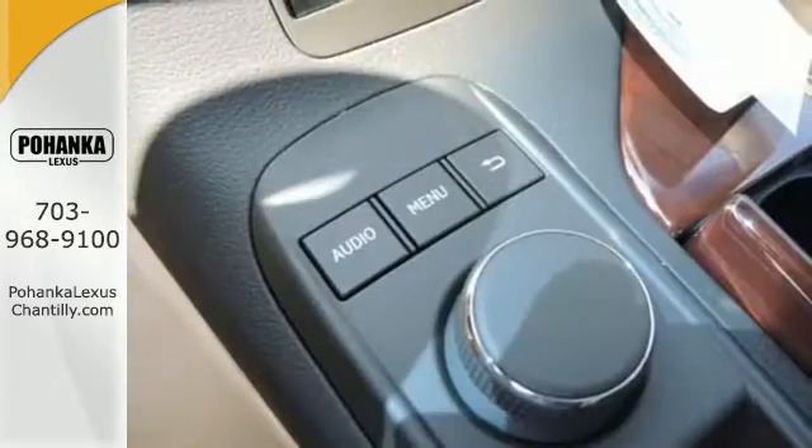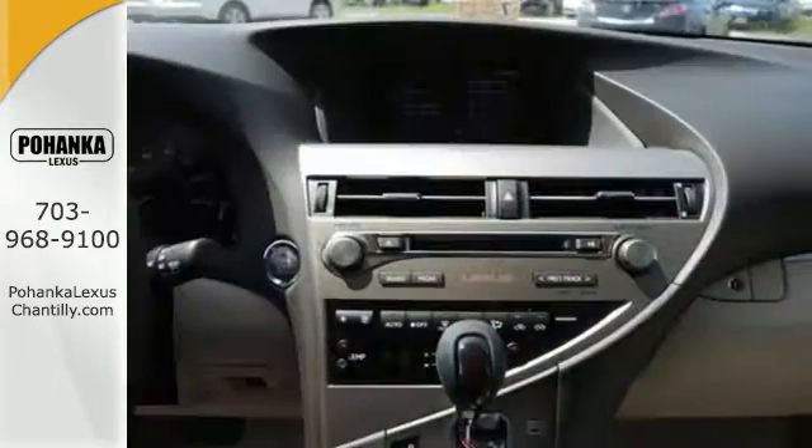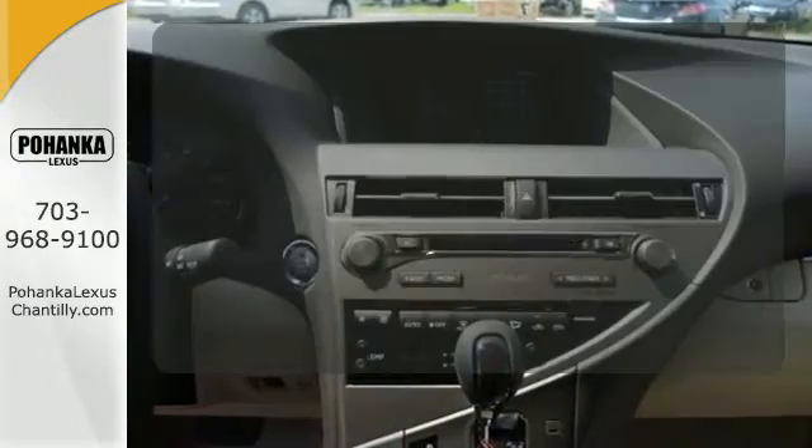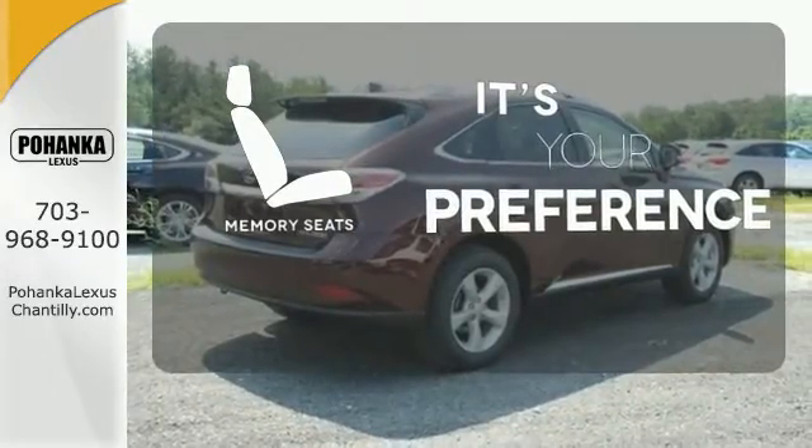The interior is designed to impress with a premium sound system, leather upholstery, and smart technology like Homelink and Bluetooth. The memory seats will adjust to your preferred position, so you are always riding comfortably.